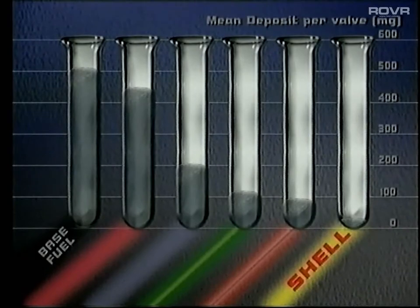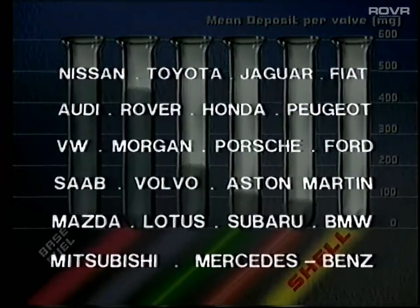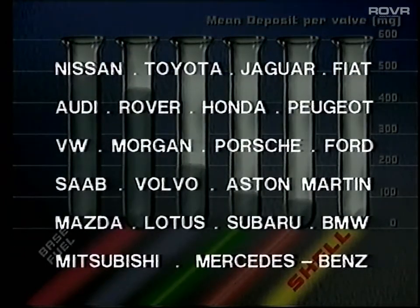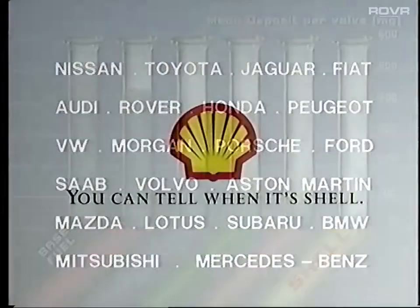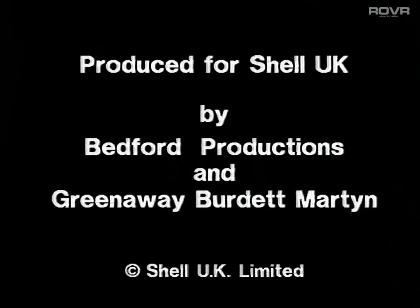Not all fuels are the same. In fact, no other fuel is the same as Shell Advanced, which is why manufacturers like these approve fuels such as Shell which contain detergents. So, more than ever, you can tell when it's Shell.